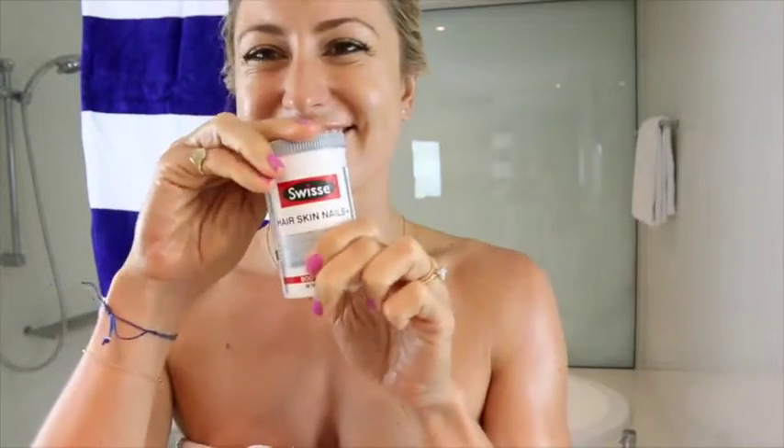Then when I get home, I have a shower, and I literally cover my body from top to toe in Bio Oil to rehydrate my skin. I'm obsessed with this stuff. And finally, I take a Swiss hair skin nails tablet to help prevent hair breakage and split ends after a day in the sun and surf.